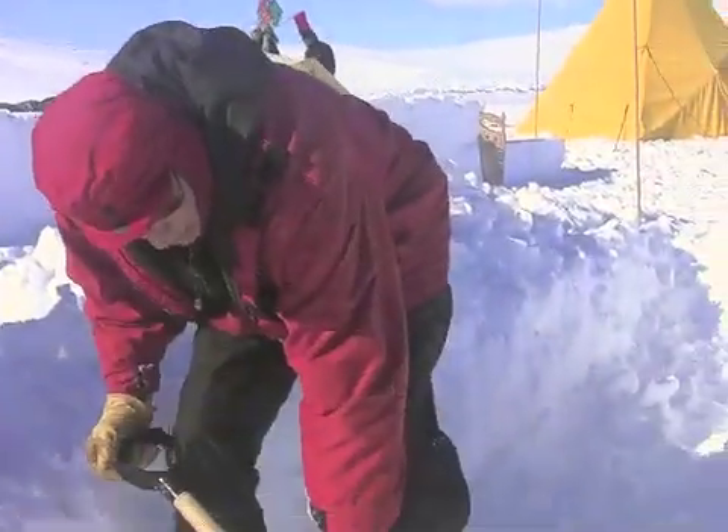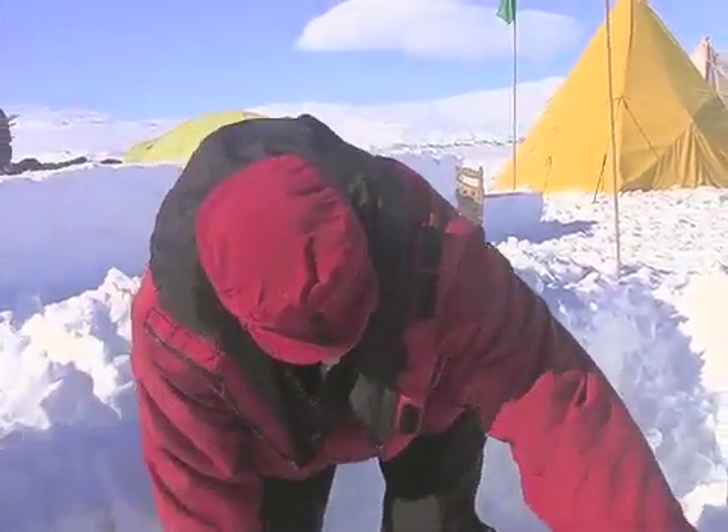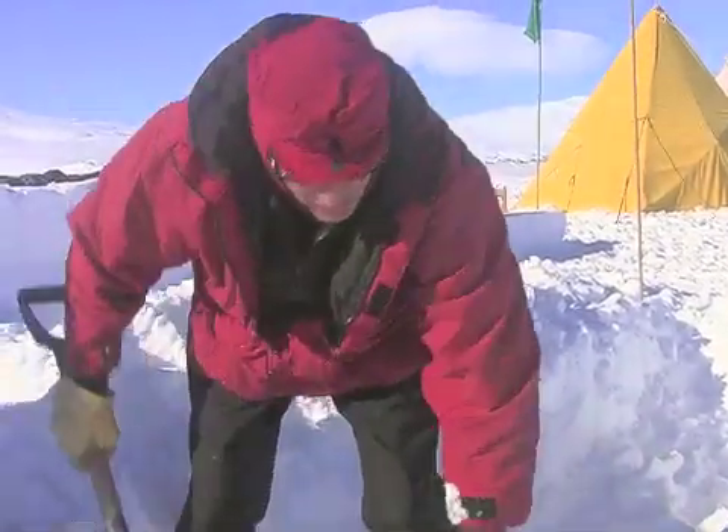The snow here is pretty amazing, actually. My water bottle leaked out of my bag and it doesn't take very long for it to consolidate. With fairly fresh snow, we have very nice blocks which we can use for building things.